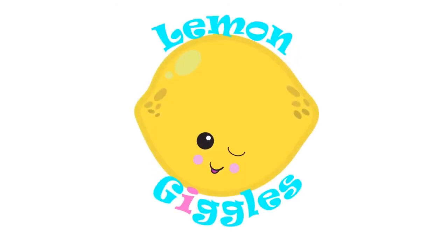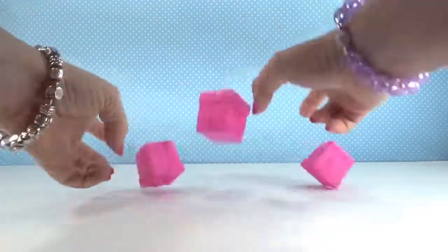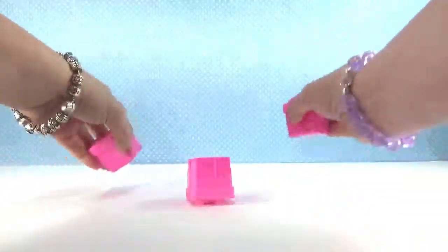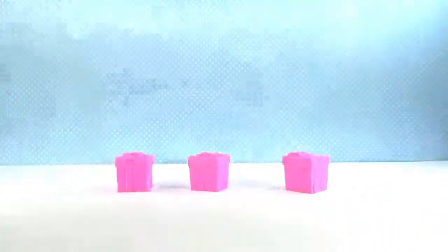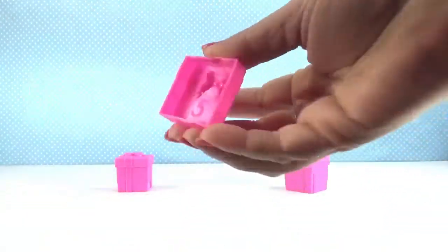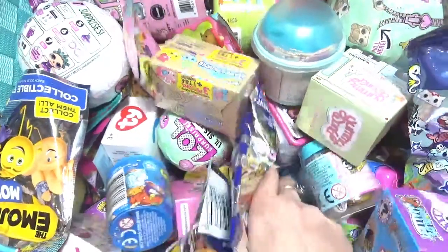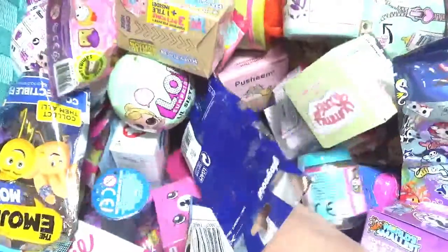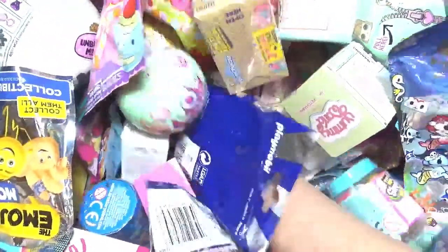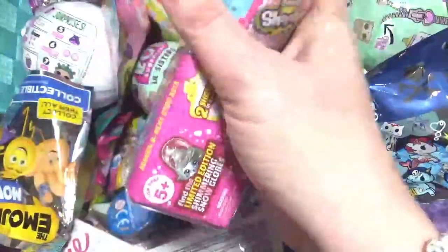Lemon Giggles, welcome to another day of the random blind bag basket! How many do we pick? The middle one — five! All right guys, we need five. I'll get Shopkins twice. Oh well, that's okay.